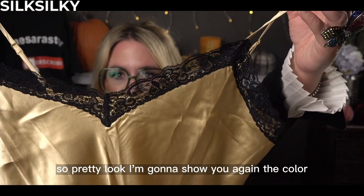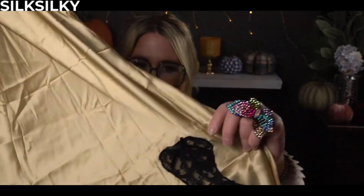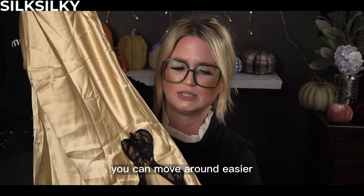I'm going to show you again the color really up close so you can see — let the light show you how pretty the gold is. And again, that cute little detail right on the hip, or on the leg. It's so pretty. It's more comfortable because you can move around easier.